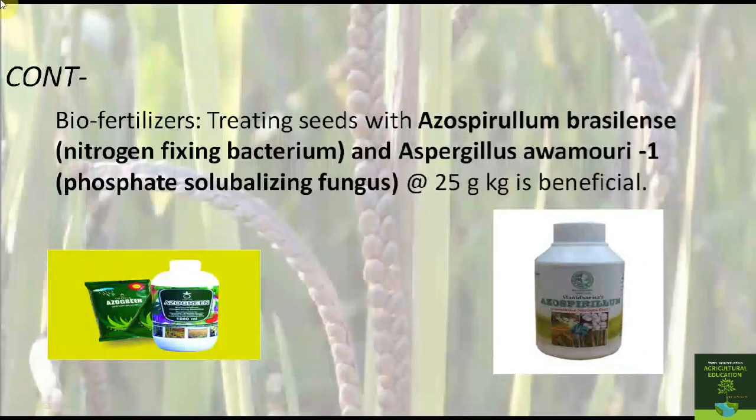Before sowing, the seeds are treated with biofertilizers to avoid infection by fungus. The seeds are treated with Azospirillum brasilense, which is a nitrogen-fixing bacterium, and Aspergillus awamori at the rate of 25 grams per kilogram of seed for phosphate-solubilizing fungus.